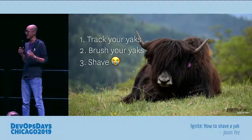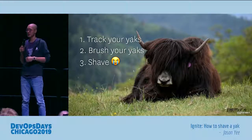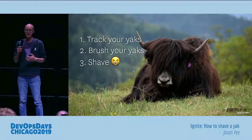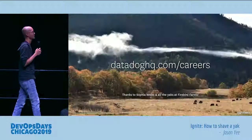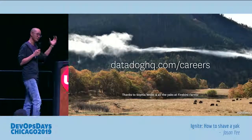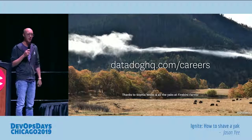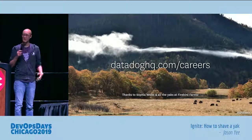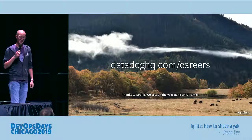So as you start thinking about yak shaving: number one, track your yaks — track your tasks and understand when you should stop. Brush them — only do enough. And then really avoid that shaving, because shaving does not mean what we think it means. I'm Jason. I work at Datadog. We build observability tools. We have a ton of yaks that need some brushing, so if you're looking for new opportunities and you like yaks, come talk to me later. Thanks.